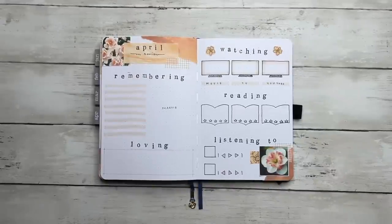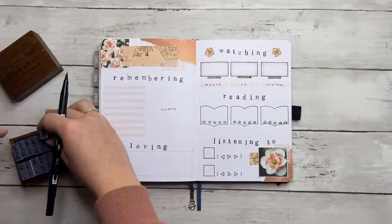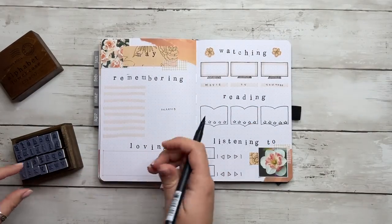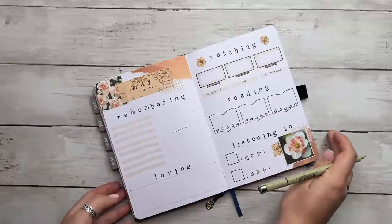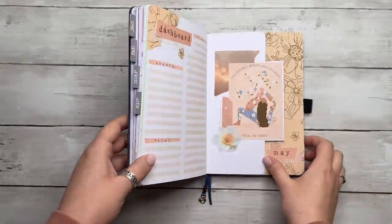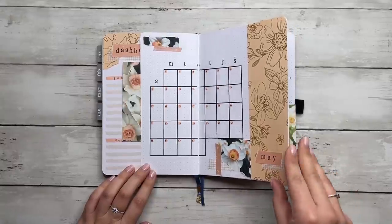I can't believe I didn't notice the 'April' mistake until the very end. I'm literally just going to write 'May in review' over it and move on — it's not even perfectly centered, but we're done. We are now entering the final flip-through portion of today's video. I encourage you all to comment 'Bashboard' down below if you made it to the end, and please comment what your May 2023 bullet journal theme is!